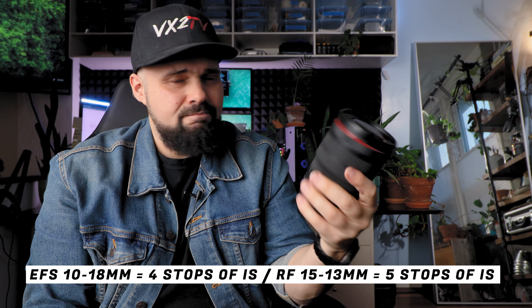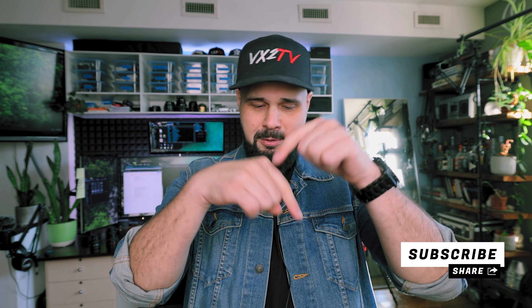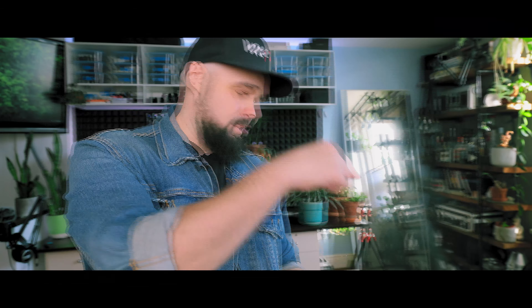If you found the information in this video helpful, leave a comment down below and let me know what you think — it really helps grow the YouTube channel. Give it a thumbs up and share it with your friends. If you want to see a video specifically about the 10 to 18 millimeter, check out that video. Thanks for watching — see you in the next one.